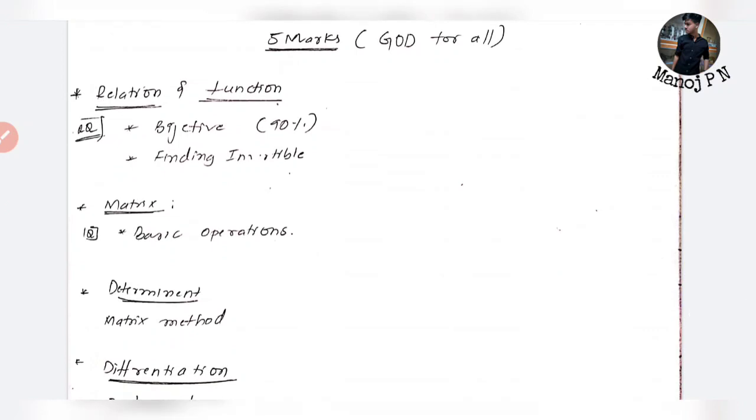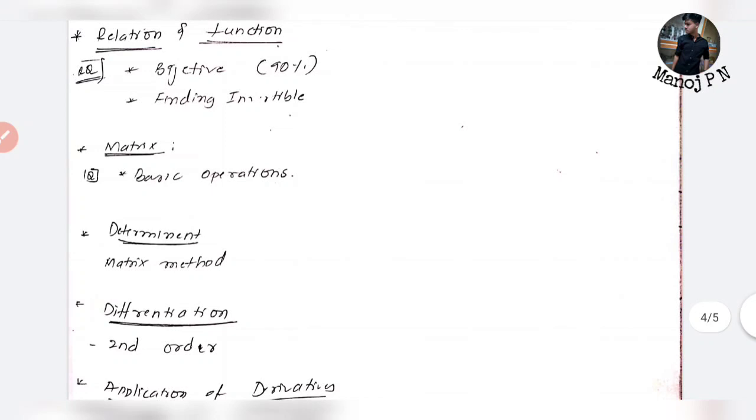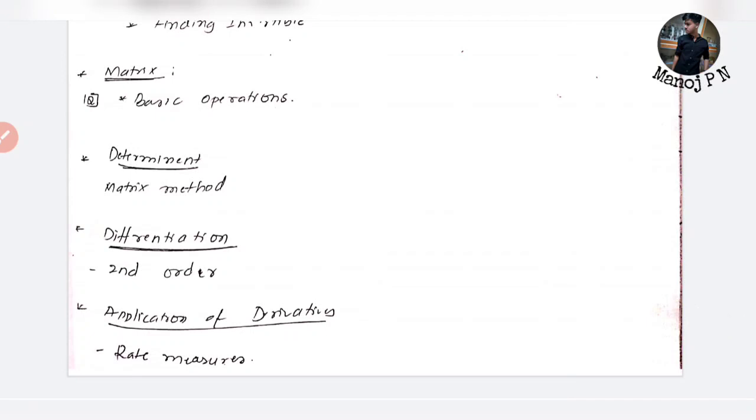For 5-mark questions: Relations and Functions — bijective function, 90% probability of finding the invertible function. For matrices, the basic operations are matrix size 2x3 or 4x3 — it's not confusing. Refer to the standard matrix question from previous year papers.